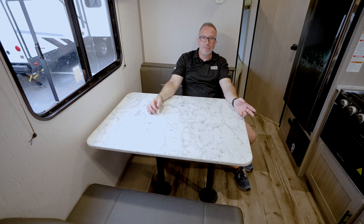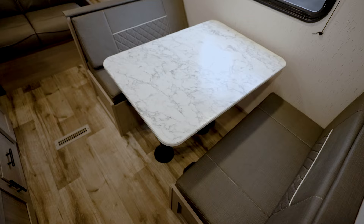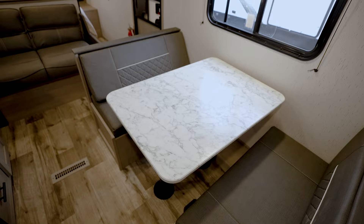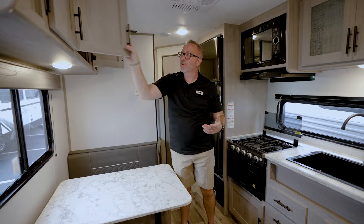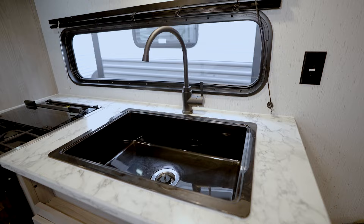Feel the breeze from the ocean or the mountains and make those memories — being able to do that because you got a coach that didn't break the bank, had good storage space, and could get you there. It also has an outdoor kitchen with a huge sink, high-rise faucet, and large window.